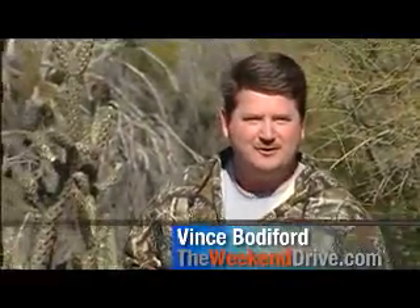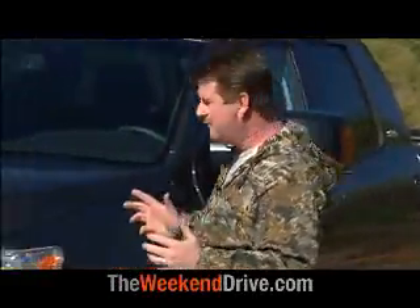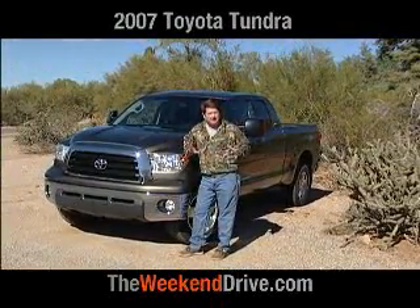Hi, thanks for watching this episode of The Weekend Drive. I'm Vince Botaford. We're out Wickenburg Way in the Sonora Desert in Arizona, and this is the moment we've all been waiting for — the first look and the first drive of the all-new 2007 full-size Toyota Tundra.